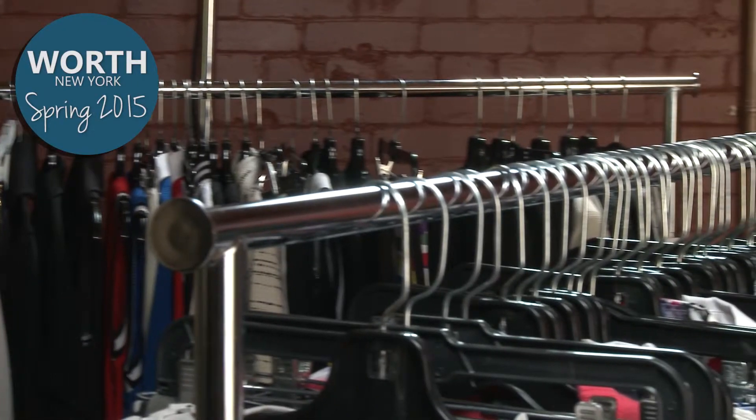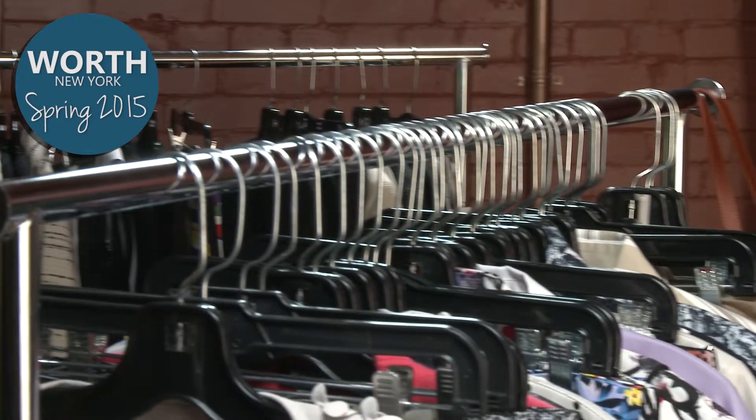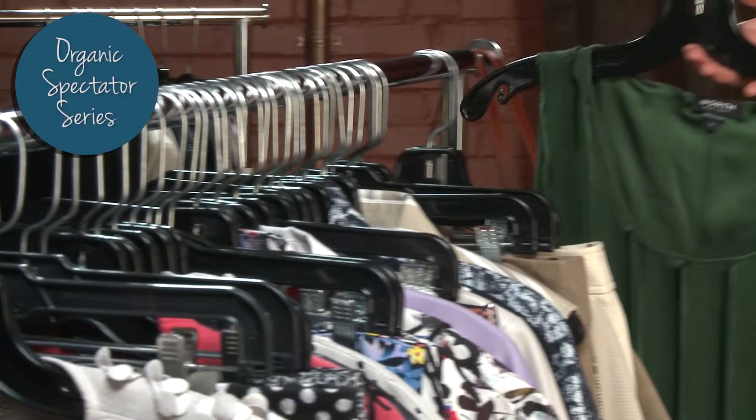I'm Pamela B, your fashion stylist. Today we're with the Worth New York Spring 2015 collection. We're going to look at the Organic Spectator with beautiful vibrant colors this season in the spring.